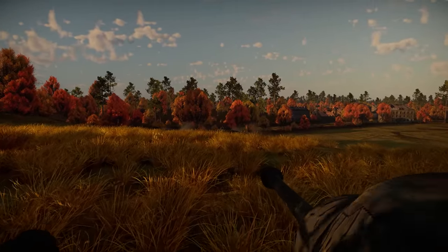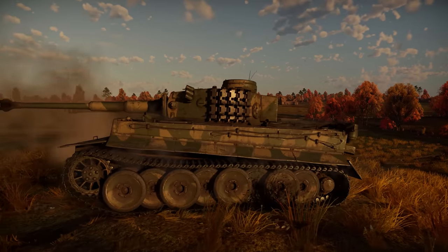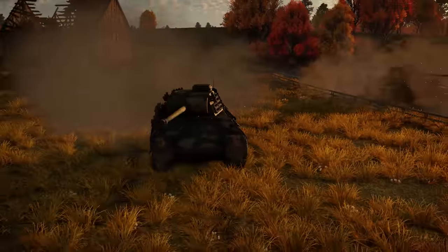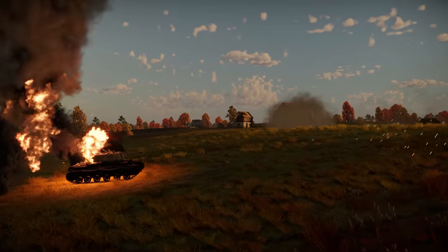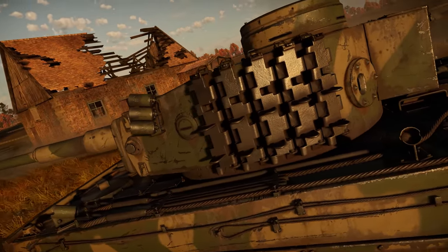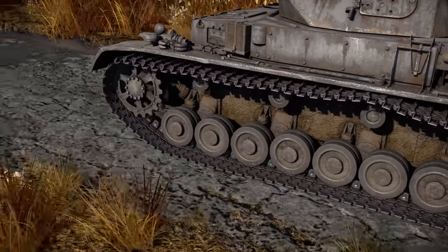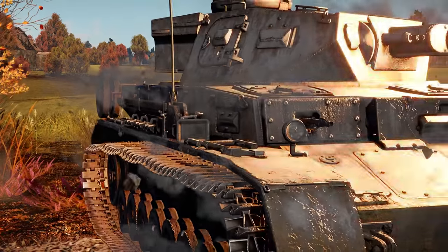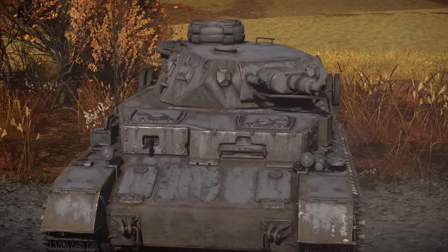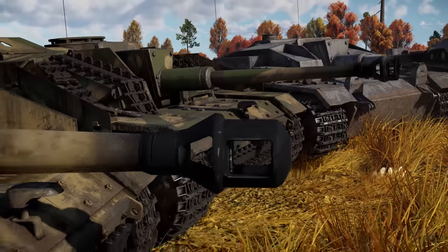The most well-known vehicles of the Wehrmacht are obviously the fearsome Panthers, the thick-armored Ferdinands, and the mighty Tigers. On paper, those vehicles were almost perfect, but in reality, each of them came with at least a few big caveats, from their exorbitant price to overly complicated maintenance. Regardless, there was still a lot of work in the field that needed to be done, and that work was mostly carried out by less flashy or famous tanks like the Panzerkampfwagen 4 and SPGs like the Sturmgeschütz 3, also known as the StuG.